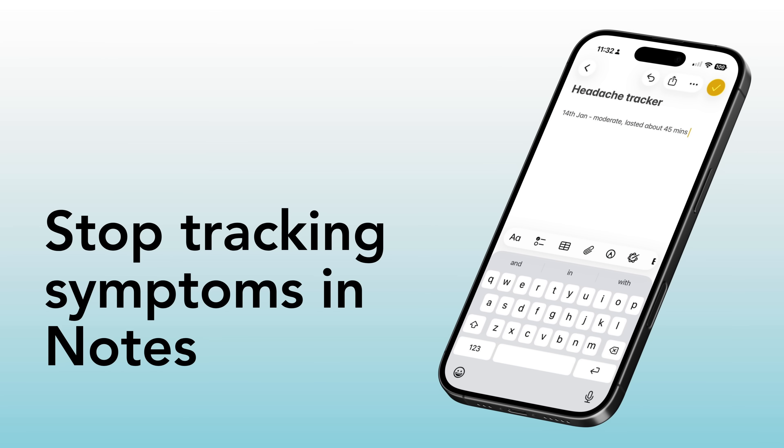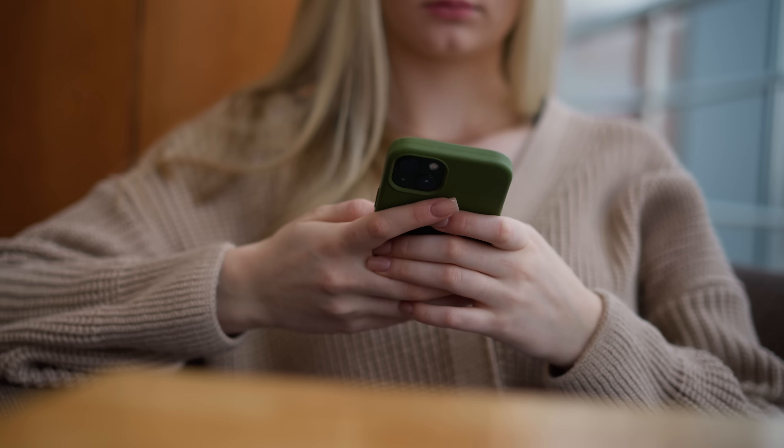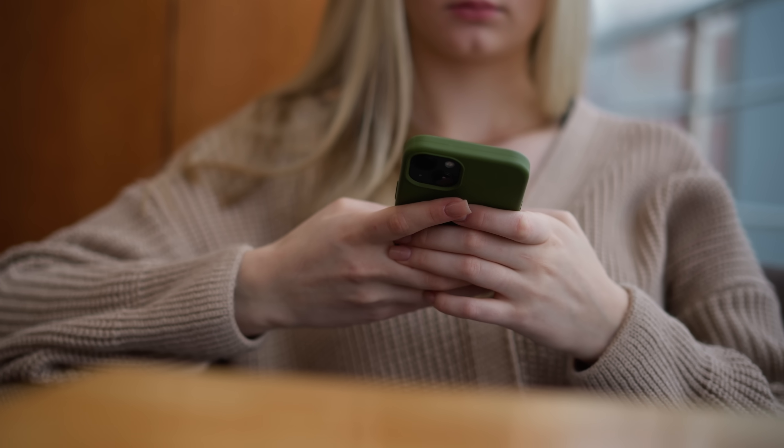Stop logging your health symptoms in a note. Most people, if they log health symptoms on their iPhone, do it using the Notes app — and I understand why, it's been the main way of doing this for years. The problem is that it isn't particularly secure, and the information you store there is no more useful than a basic word processing document. Once it's written down, you can't really do anything with it.